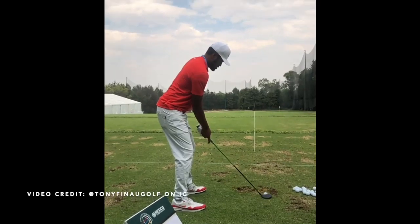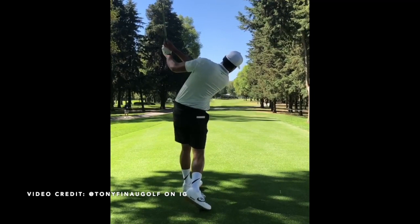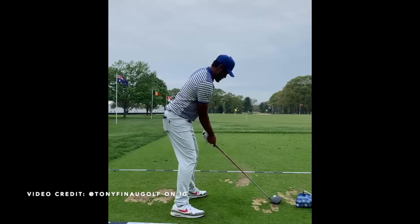Hey everybody, thanks for tuning in. I'm George Conley with Scratch Golf Tips, and today we're going to be looking at the golf swing of Tony Finau. We're going to break down a few things about Tony's swing that any golfer can learn from. Obviously we're not all PGA Tour professionals, but there are certainly things we can take away from their swing and their positioning towards the ball that can make us a better golfer.